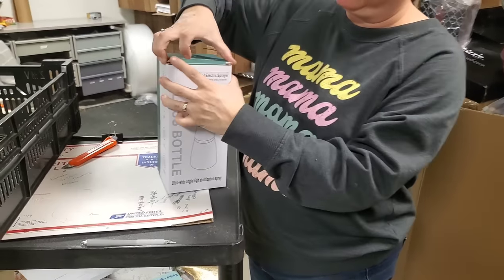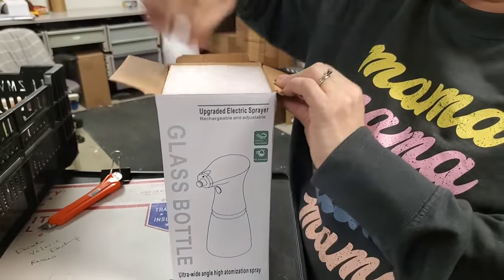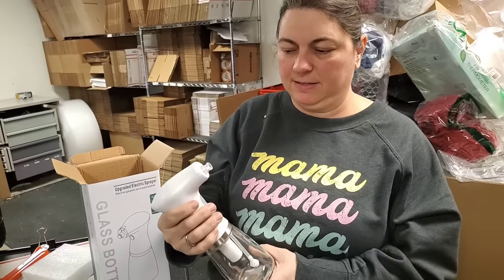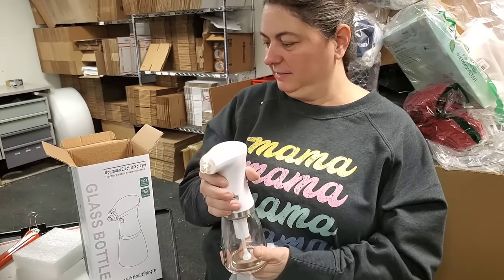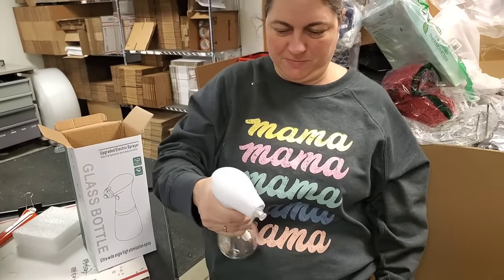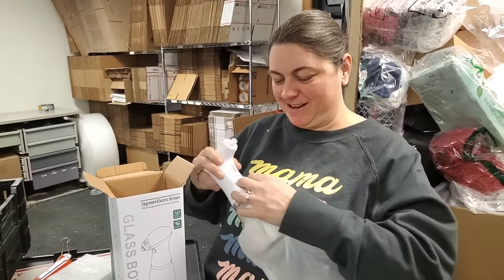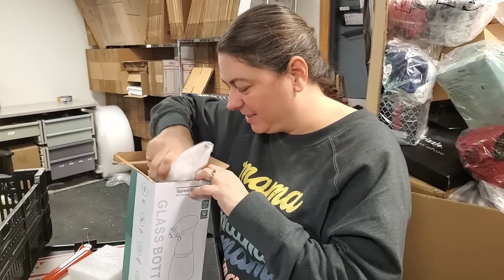Glass bottle — let's see what kind of glass bottle it is. It's an electric sprayer, it says. Oh, that's cool! We could wake the kids up like that every morning now — spray bottle in their face, with an electric one. You think of all the fun things, Paul.